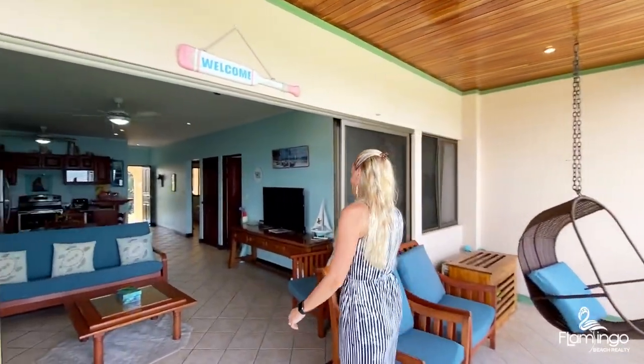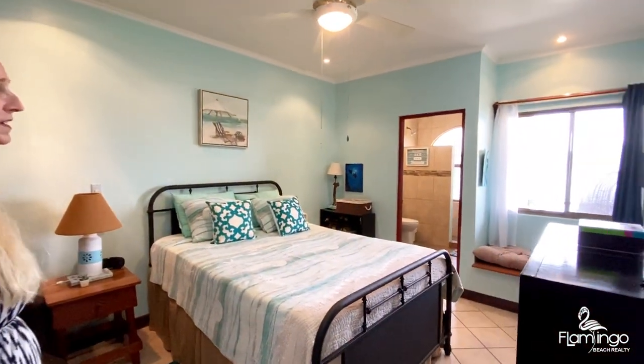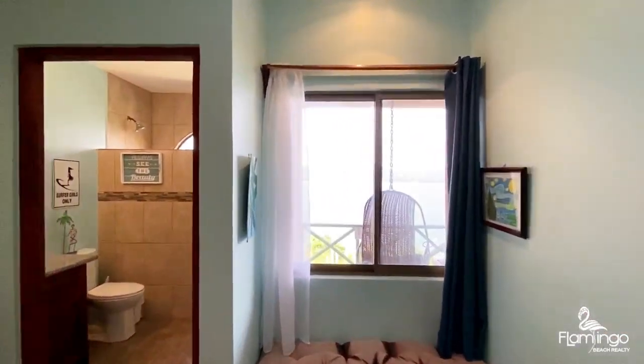Come check out the master bedroom. The master bedroom has a clean bed and an en suite bathroom with a shower that has that same incredible view that we were just looking at.